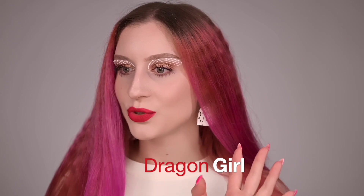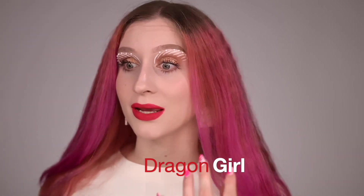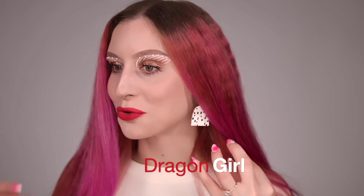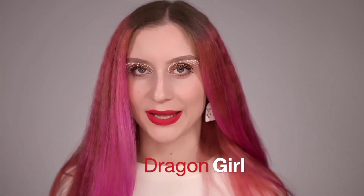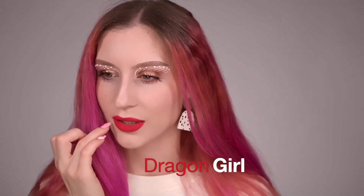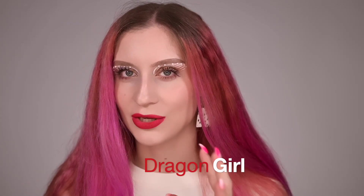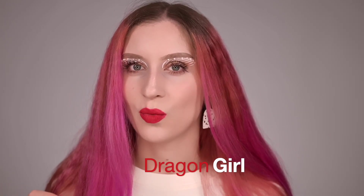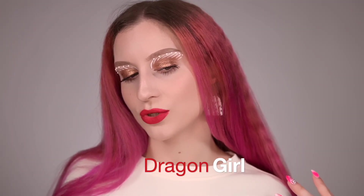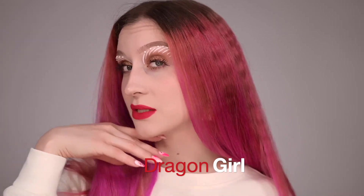I jumped right into swatching the red color. What I really like is the pigment — it's a really buildable formula, really lightweight on the lips. It definitely makes my lips look really full. It does look really pretty and feels really lightweight. It's kind of like settling and setting itself. At first it was a little bit tacky but that goes away as the formula sets. So that's the first color — Dragon Girl.